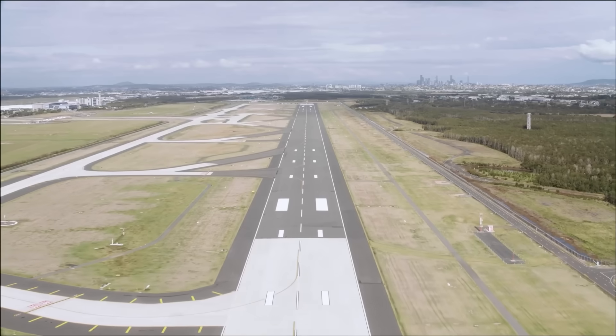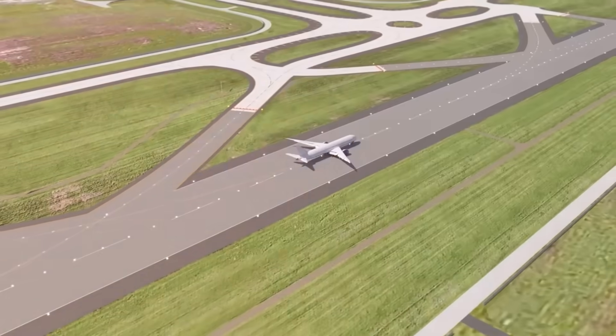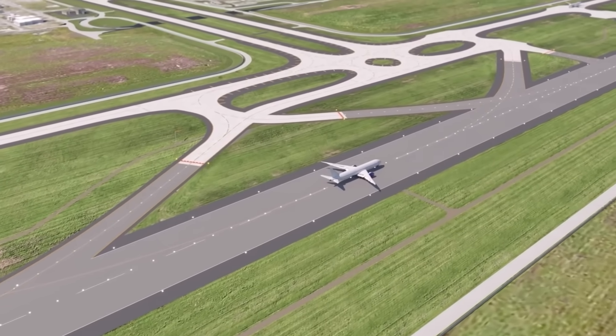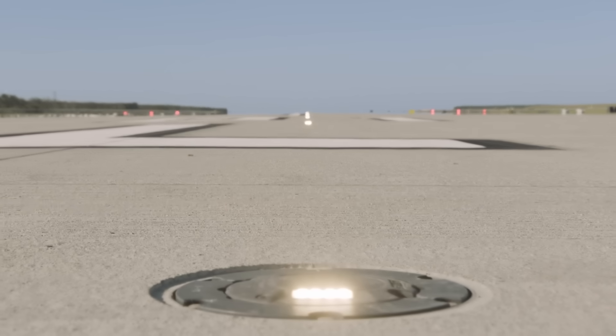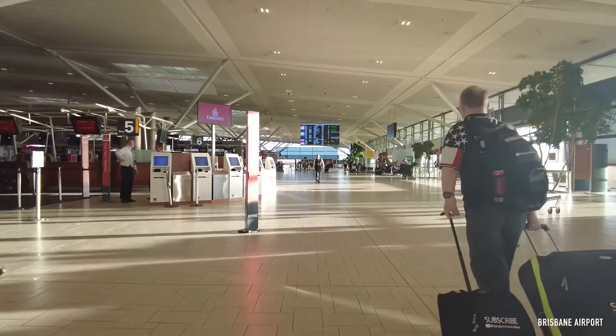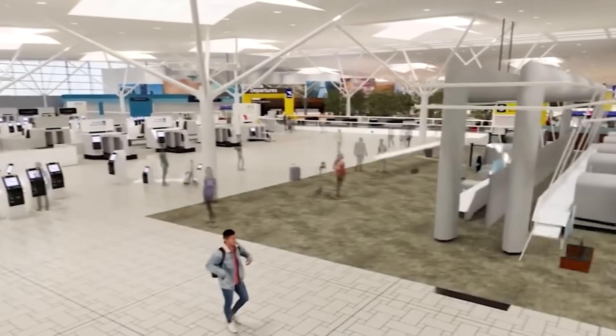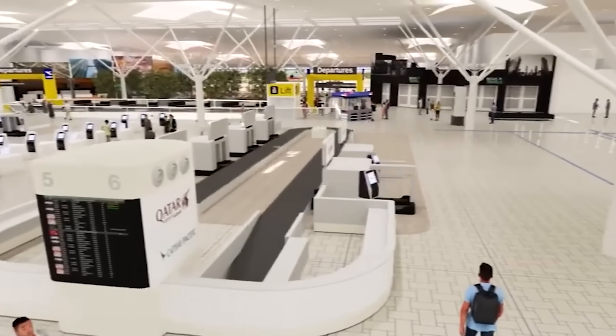Think about this: a new runway stretching 3,300 metres long — like 33 football fields lined up — and 60 metres wide, wider than 16 car lanes, all lit by 2,000 special LED lights, has already doubled the airport's capacity. This project is so ambitious, it's like performing open-heart surgery on a patient while they're running a marathon.